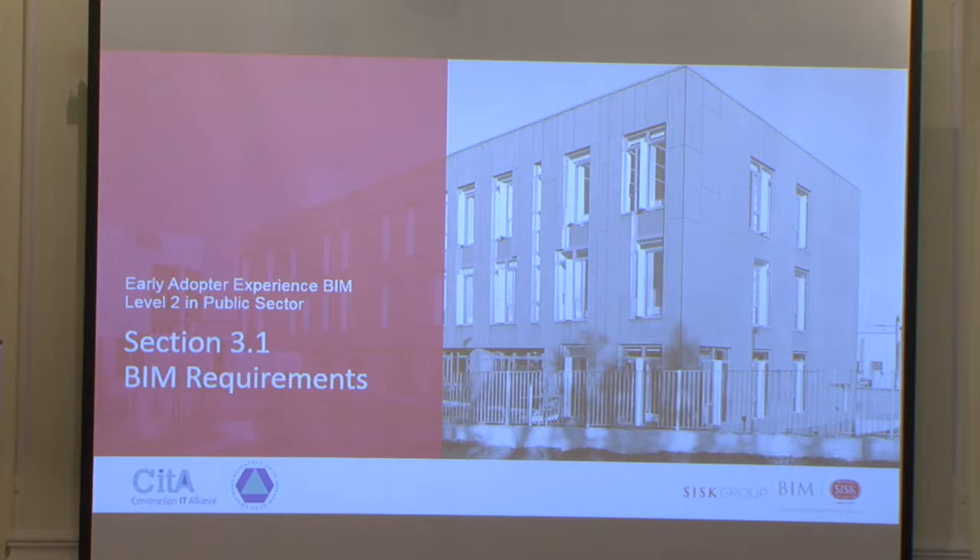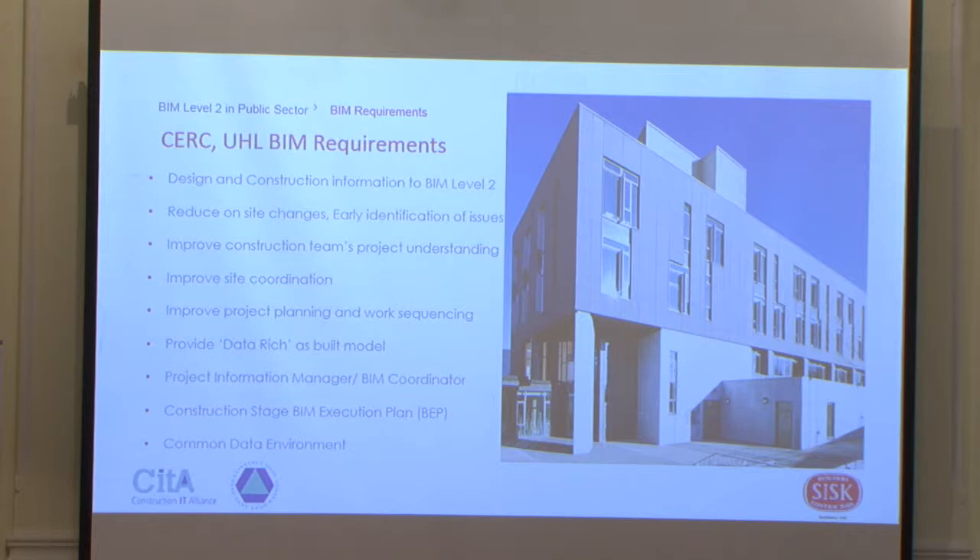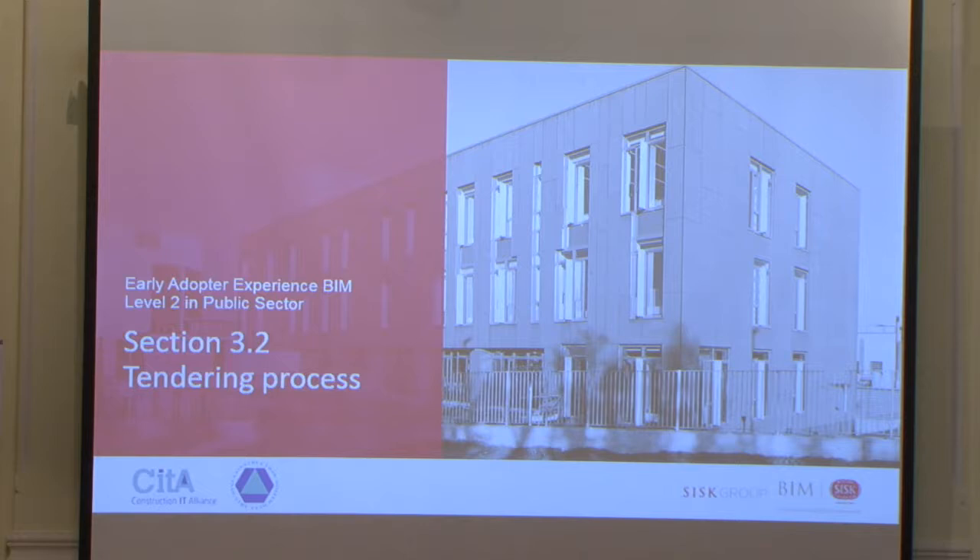On the CISRC project, the BIM requirements included design and construction information to BIM level 2, reducing on-site changes, early identification of issues, improving construction teams' logic and understanding, improving site coordination, planning and work sequencing. We were also required to provide a data-rich as-built model, identify project information managers, produce a construction stage BIM execution plan, and host everything on a common data environment.